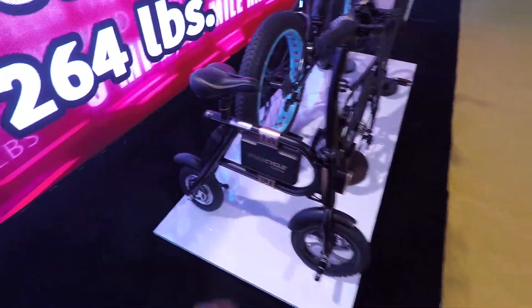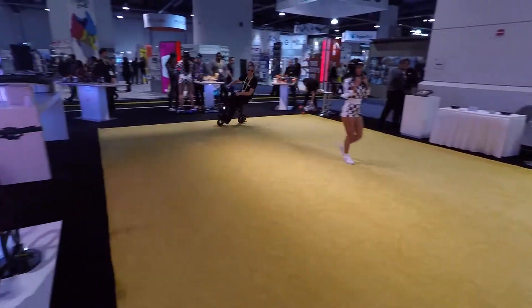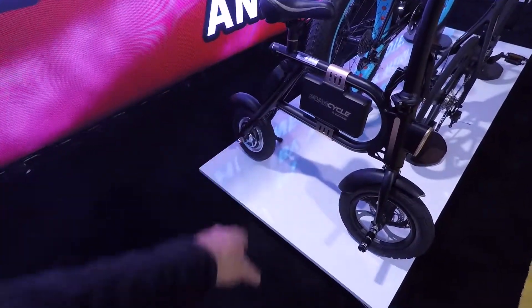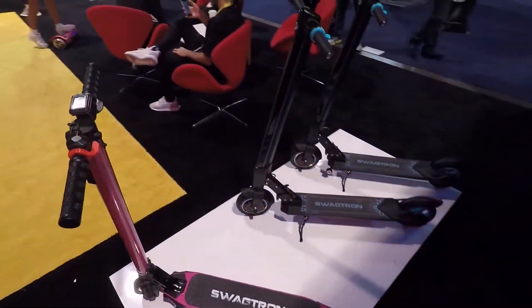There's that Swag Cycle again. Look at how fast that thing is — it is quick. It's got the little electric motor in the back, feet in the front. They got scooters — electric scooters.